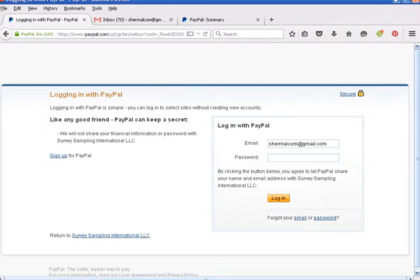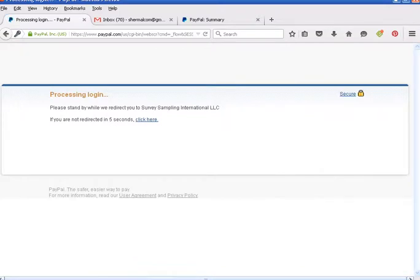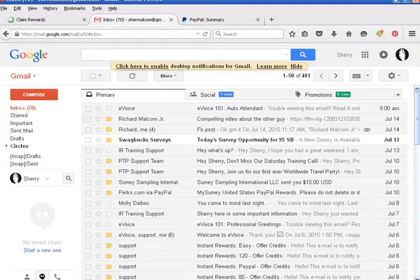You have to log in, so I'm going to go ahead and enter my password. We're waiting for it to verify my PayPal account. While I'm waiting, I want to show you that I don't have any new emails. This is the top of my email.